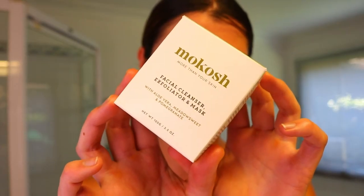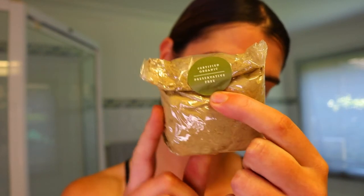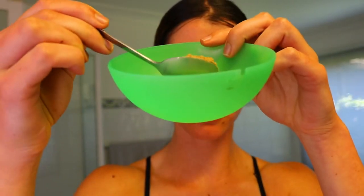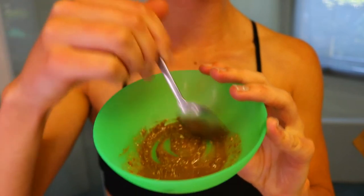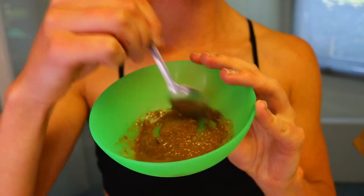So first things first for the cleansing routine: dampen your face with some water. Then go in with the facial cleanser exfoliator and mask with aloe vera, meadowsweet, and pomegranate. Add one teaspoon of powder and about a teaspoon of water into a bowl. I actually added a little bit too much water — the mixture was a little too runny. I like it to be more of a paste rather than a liquid. Mix it until it's nice and well combined.